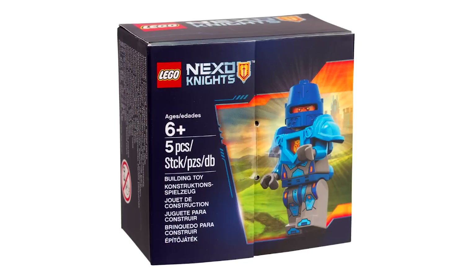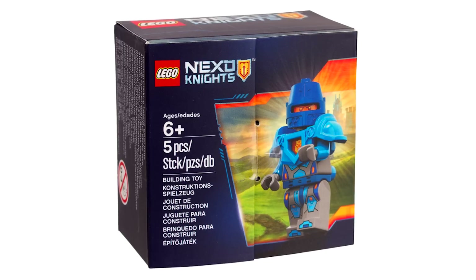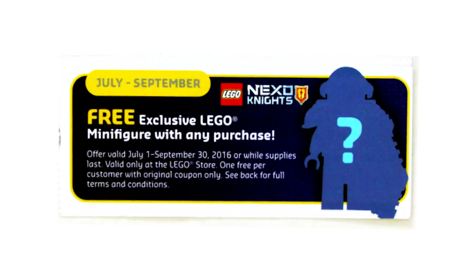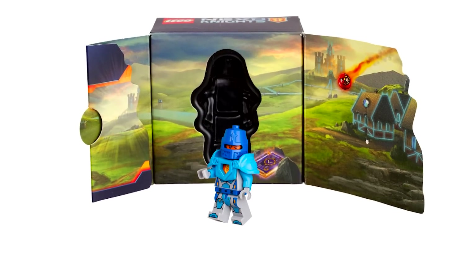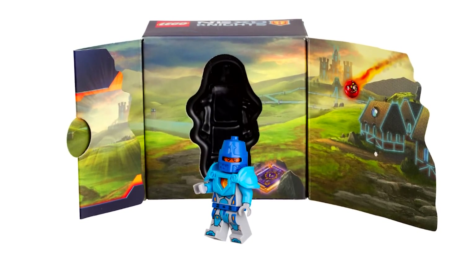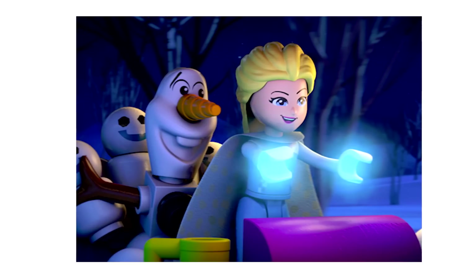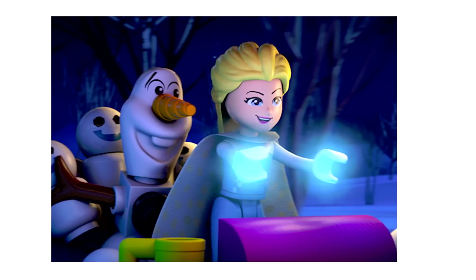Here's another reveal of the week. This comes from TheBrickSet.com, and this is the Nexo Knights Royal Guard Set 5004390. This promotional minifigure should be given away between the months of July and September, and it's very interesting that this comes in a box and not just a polybag. Also, Disney has announced that there will be some LEGO shorts based on Frozen coming out around November, focusing on the story of the Frozen Northern Lights and featuring the original voice cast from the movie.